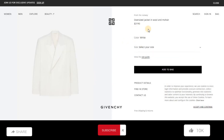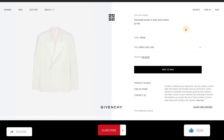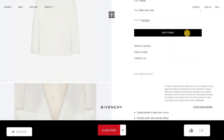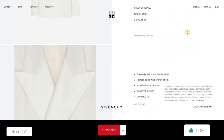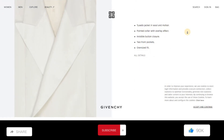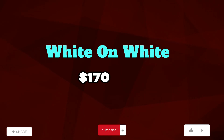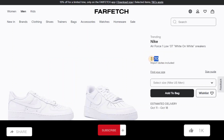Next, oversized jacket in wool and mohair. Price: $3,190. Color is white. Product details: pointed collar with overlay effect, two front pockets, oversized fit.